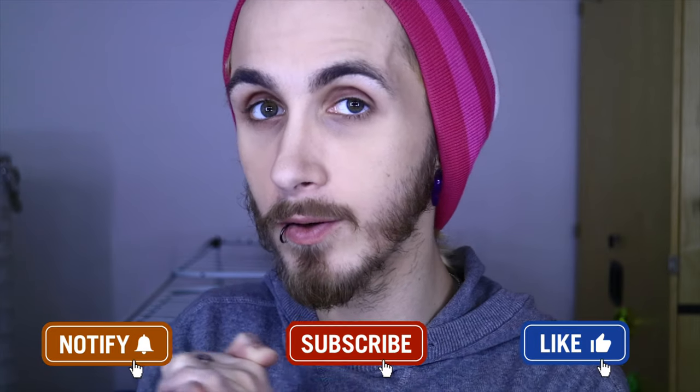Thank you so much for watching this skincare haul video! I hope you found some products that might be interesting for you. I don't remember all the pricing, but some quick price points: around two euros, three euros, six euros, two euros — that sort of range. Press that like, subscribe, and notification icon so you can become part of the darlings squad and the Degasmo family. Never forget: be who you are, since nobody else can. I'll see you in the next one — bye!